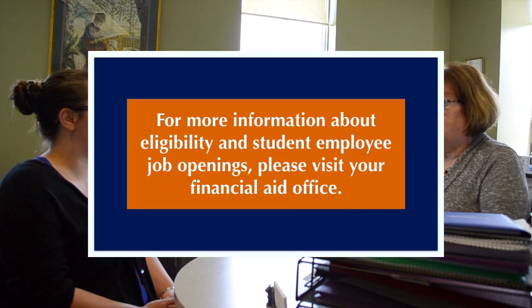Student employment can be such a great boon for our students. It's a great way to build your resume and a great way to try something different. The hours are always very flexible because your number one goal while you're here is to be successful in school. Student employment helps to support that by giving a paycheck for your hours every two weeks. For more information about eligibility and student employee job openings, please visit your financial aid office.